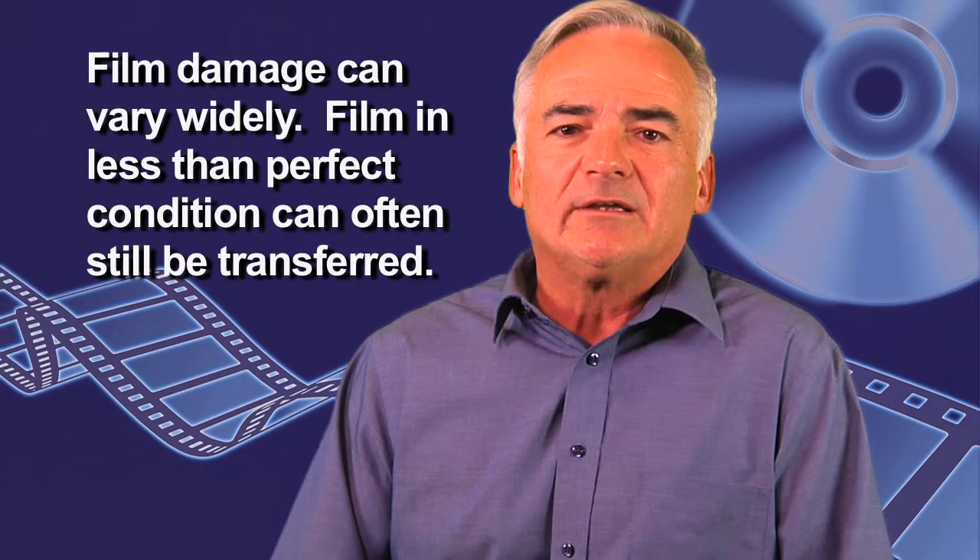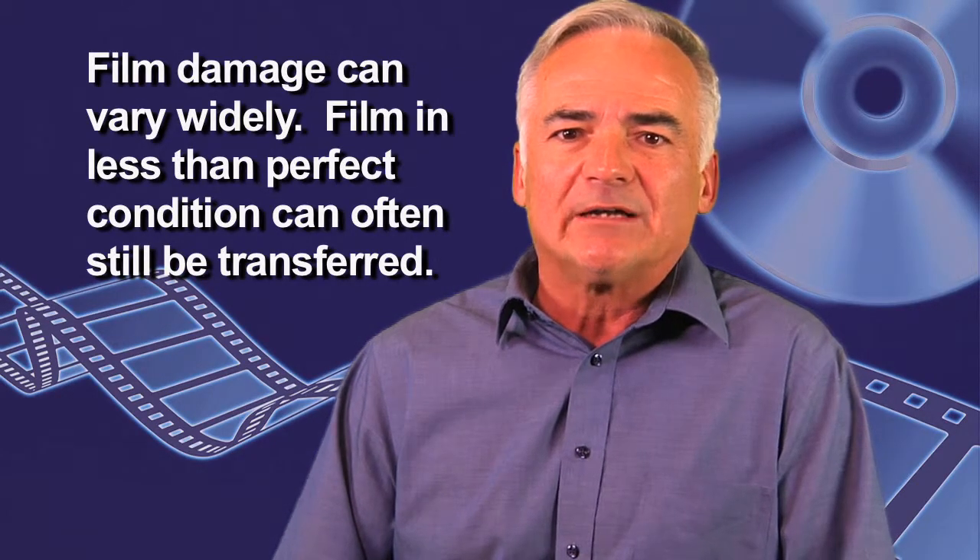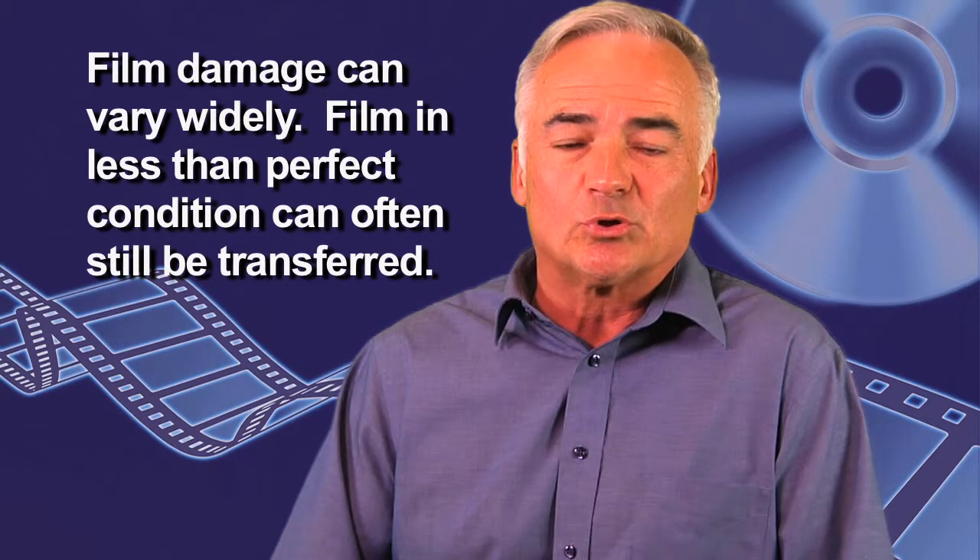You can pretty much tell right away if your film has been damaged by time because it will curl up and it will have some powder residue on it. All you have to do is just peel open that film a little bit and take a quick look at it to see what kind of shape it's in, or just bring it in to us and we can do the same thing for you.